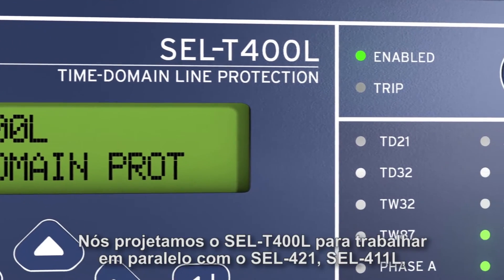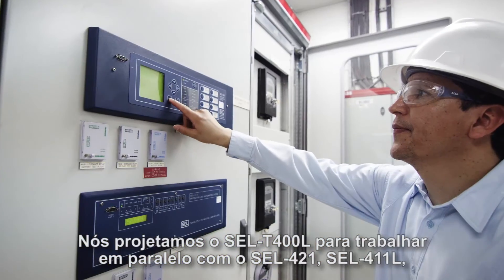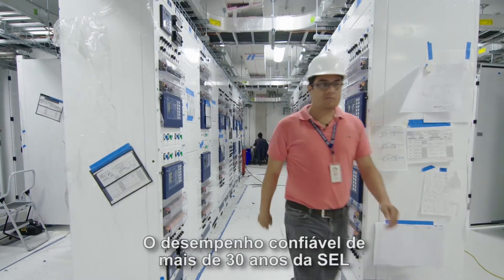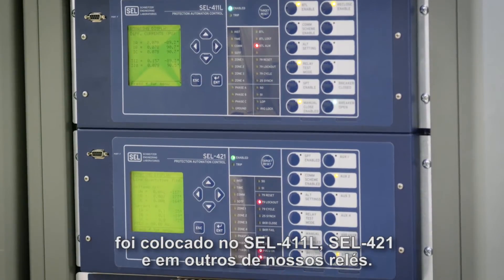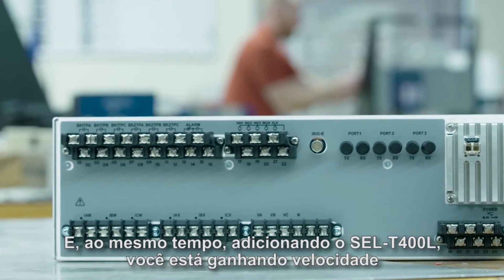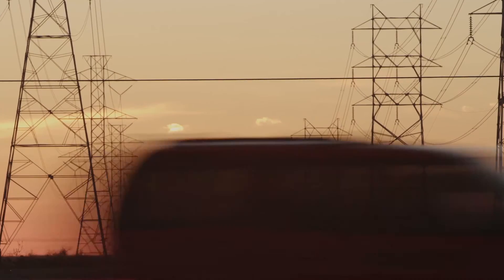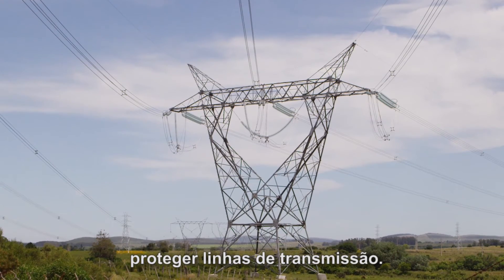We've designed the T-400L to work in parallel with your 421s, 411Ls, and other line protection solutions, so that you get the best of both worlds — the dependable performance of 30-plus years that have gone into the 411L, 421, and other relays. By adding the T-400L, you pick up speed with no loss in security. It's a powerful addition to what we use to protect transmission lines today.